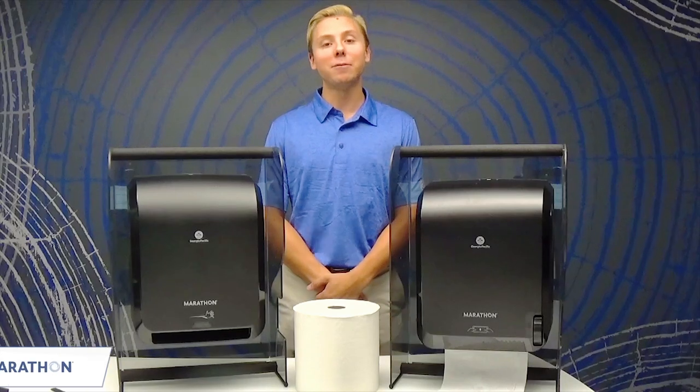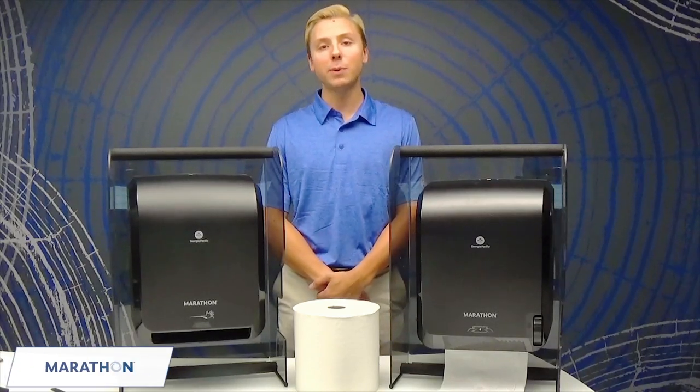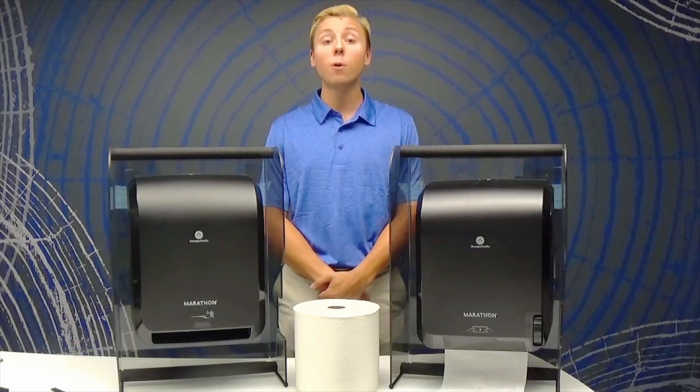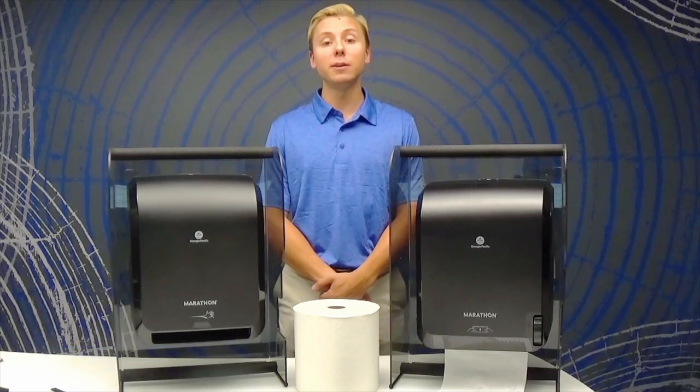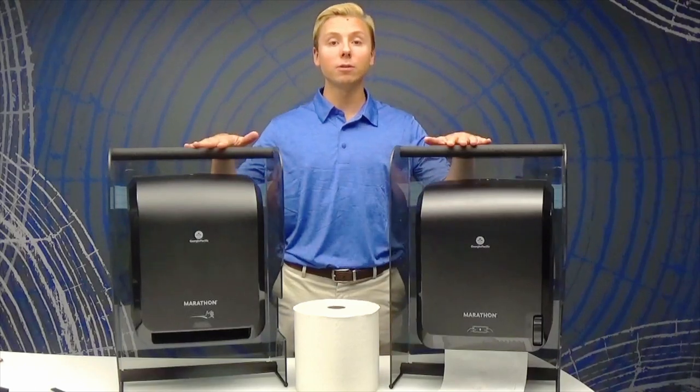Are you tired of wasting money on folded paper towels that end up scattered all over your restroom, or is your current dispenser constantly out of product? A great way to avoid this is by using Marathon paper towel dispensers, which come in an automated and mechanical version.